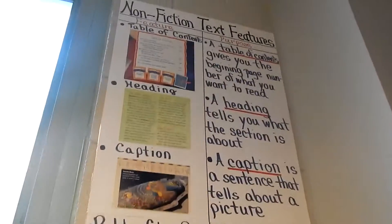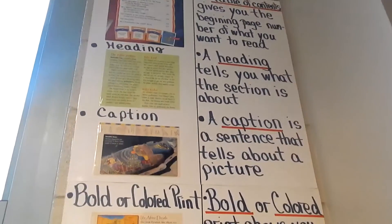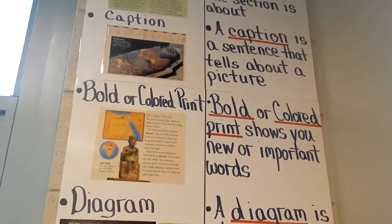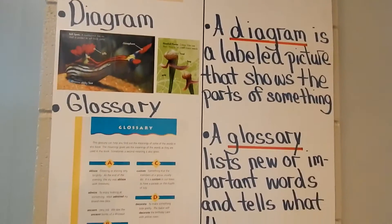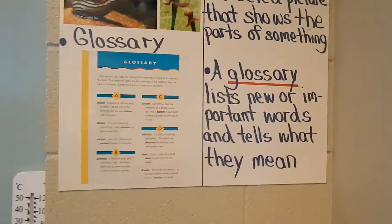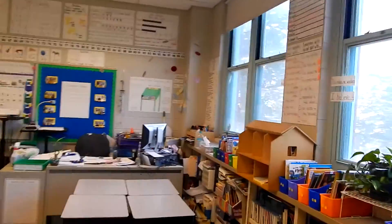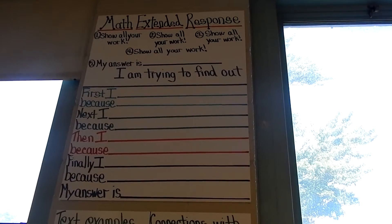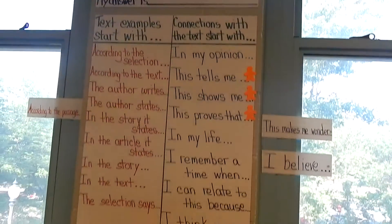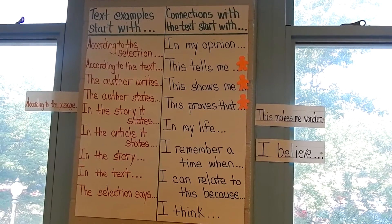Okay, and here's the nonfiction text features poster — it's another long one. And now I'm going to pan over here: how to write a math extended response, and how to write a reading extended response using text examples and connections.